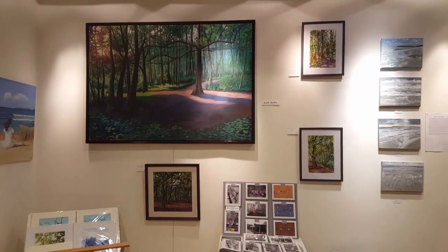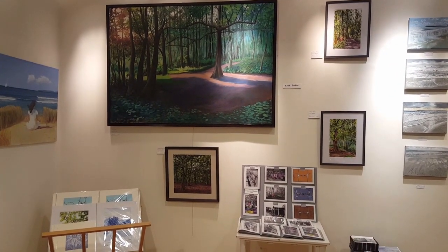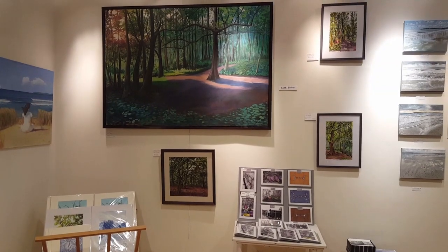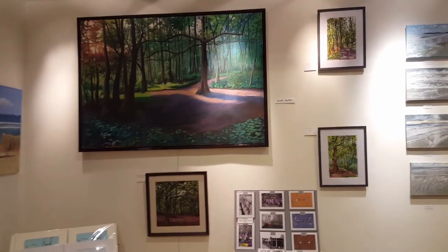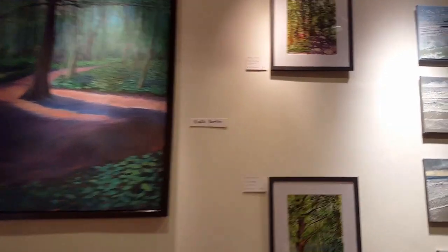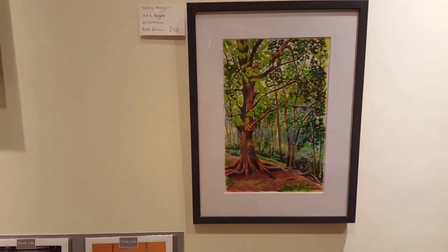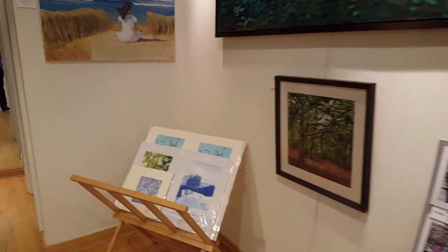This is Kath Durkin. Kath is from Essex, so she's come all the way to Bournemouth to display this beautiful artwork. Much of it is inspired by Norsey Woods. We've got some smaller works here, some cards as well, and some lovely prints.